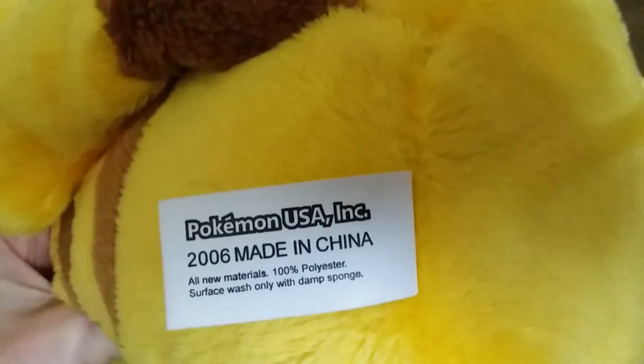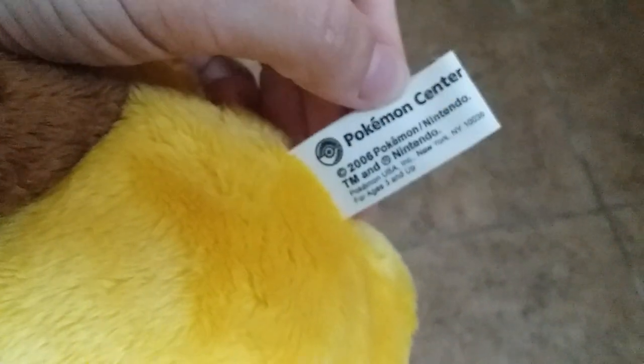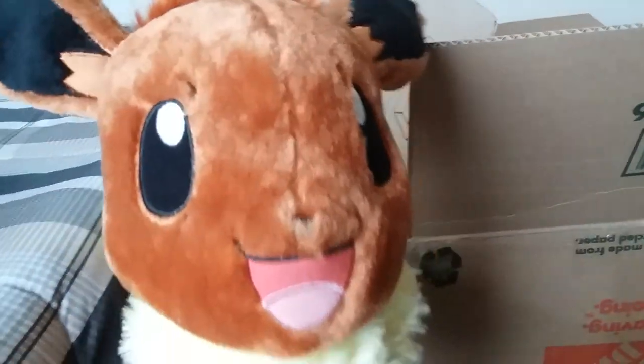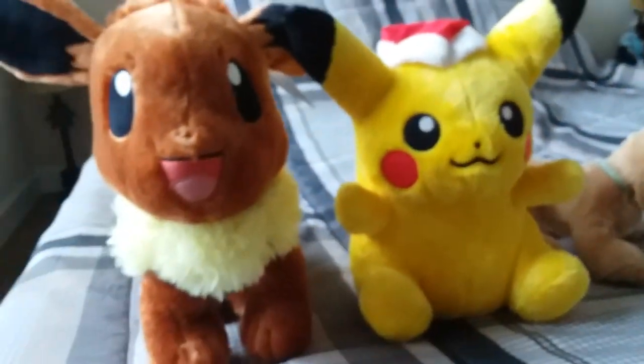First and foremost, we got this Christmas Pikachu — look how adorable. He's bigger than I thought he was going to be. He is from Pokémon USA, I'm assuming Pokémon Center. He is cute. And then we've got the infamous Build-A-Bear Eevee. I adore it. I have been so excited for this thing, and she still has her tag. That's awesome. This right here just made my entire day. I did not realize Pikachu was going to be this big, but that's actually cool.